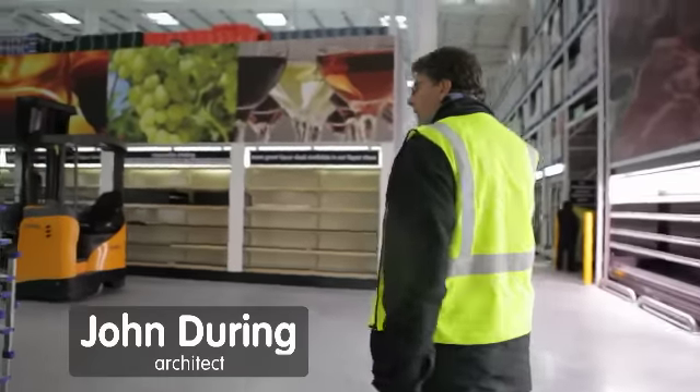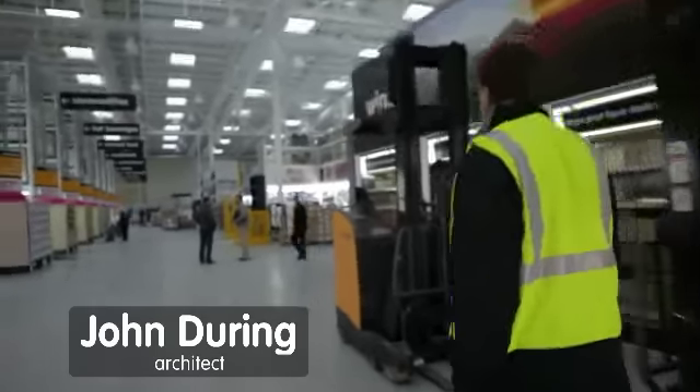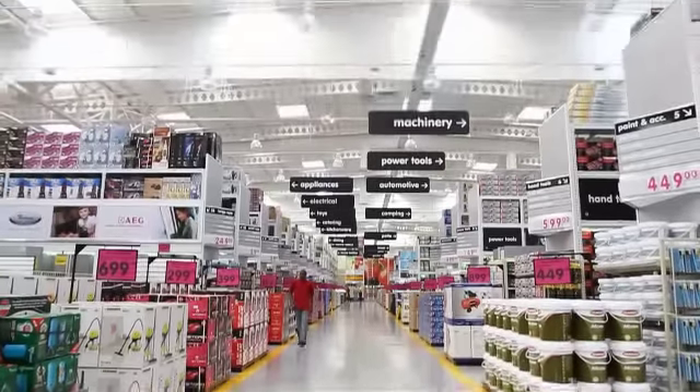The first step is to ensure that the moment the customer drives past your store, he has a good image of the environment that he's going to be shopping in. The moment you walk through that entrance door, you must be presented with this retail theatre — a simpler, cleaner, more shopping friendly environment.